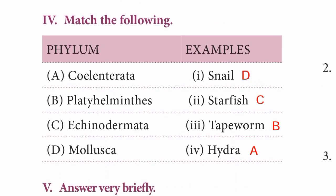Roman numeral IV — match the following. Phylum to examples: A. Coelenterata — 4th option, Hydra. B. Platyhelminthes — 3rd option, Tapeworm. C. Echinodermata — 2nd option, Starfish. D. Mollusca — 1st option, Snail.